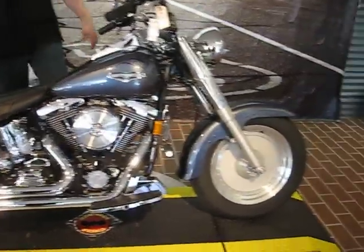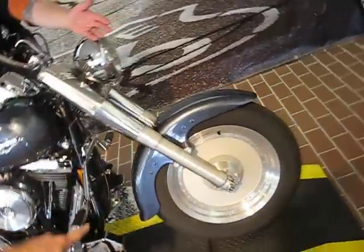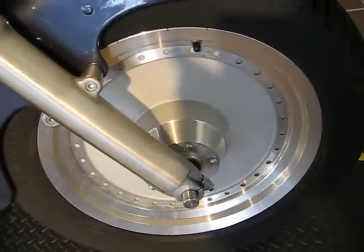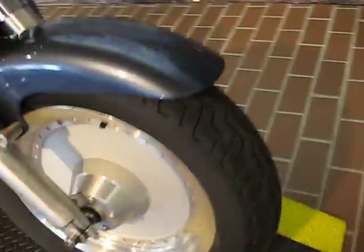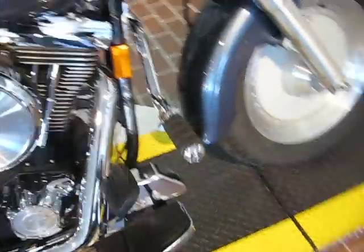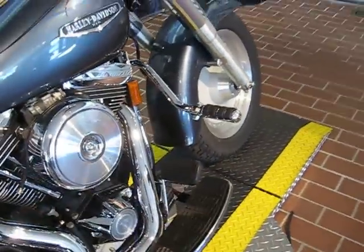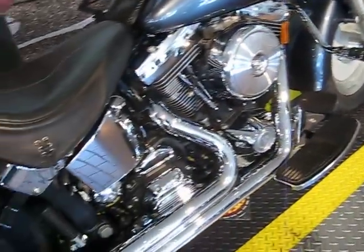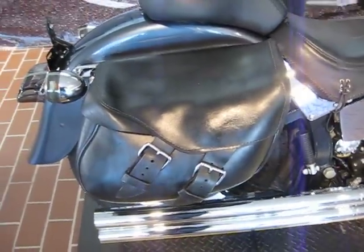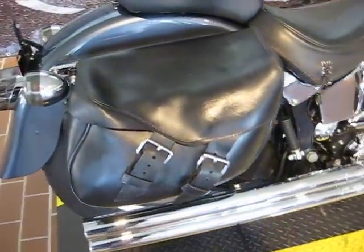Up front, we can see the solid steel wheel that the Fat Boy is known for, because it's a fatter front tire and it gives it a fat look. It also has highway bags for highway cruising. Out back, it also has leather saddle bags that say Harley-Davidson on them.